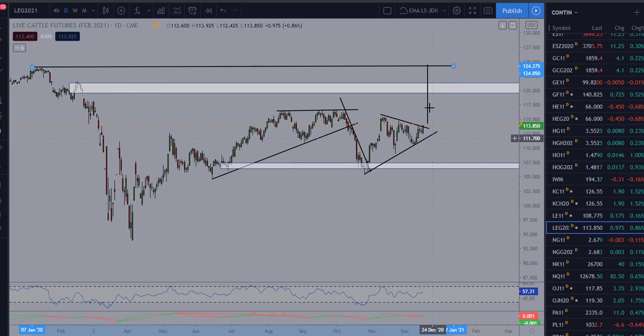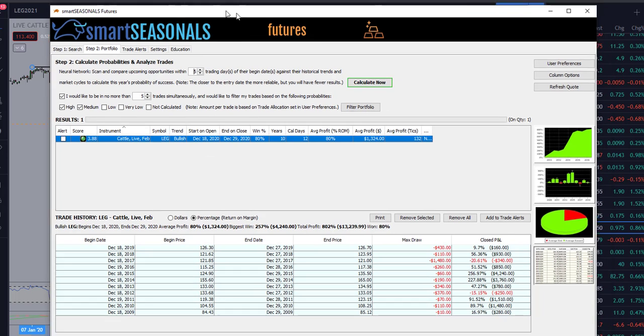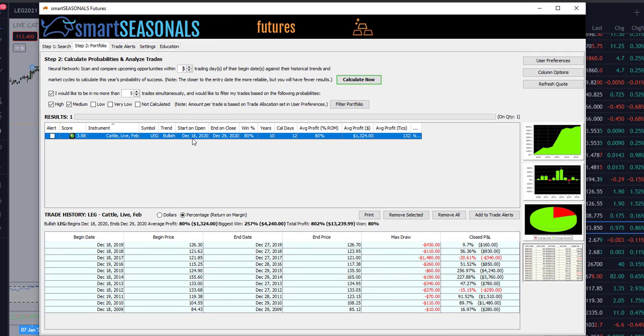We're also looking at this from a seasonal perspective. We have a bullish seasonal trade that starts on or around December 18th with an approximate end date of around December 29th, so we're only looking to hold this for not quite two weeks. The average profit over 10 years has been around $1,300 per contract, and with each point being $400, we're looking for about a three to three-and-a-quarter point move.